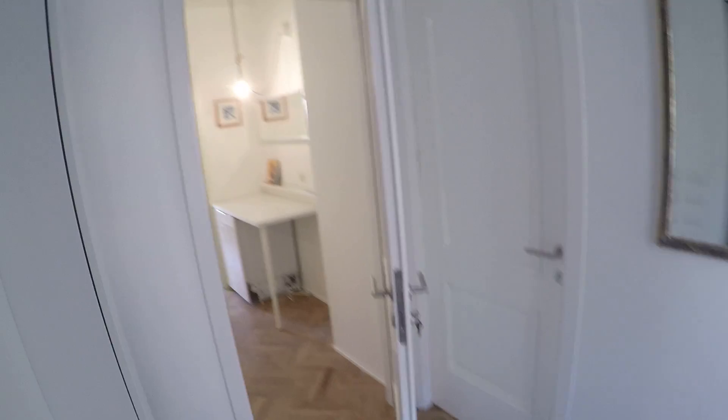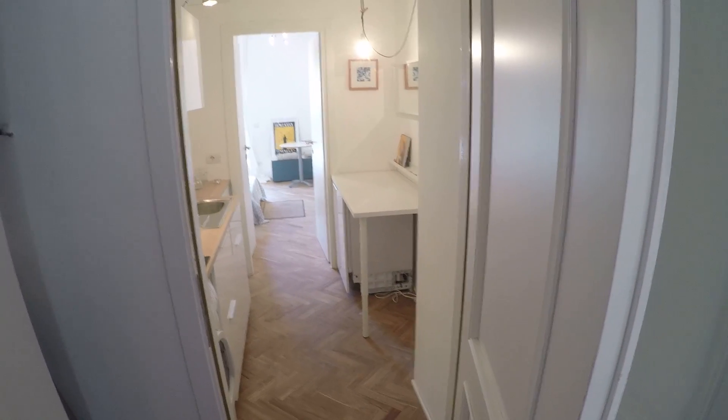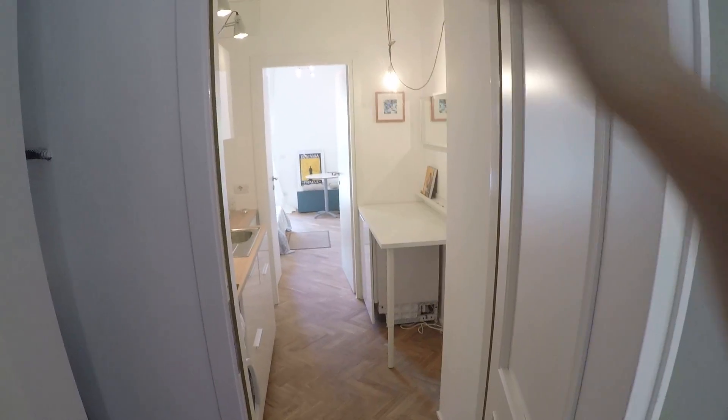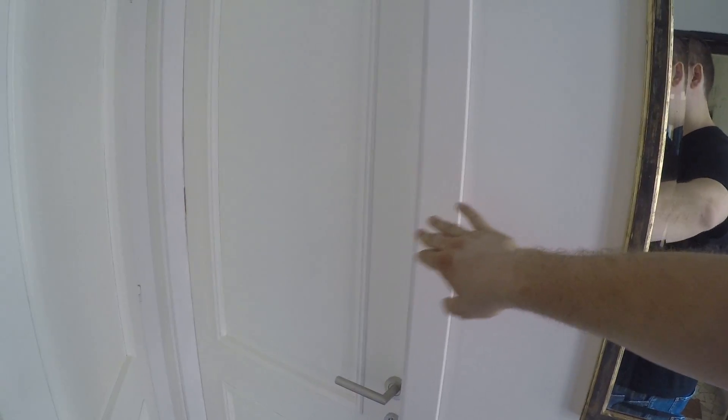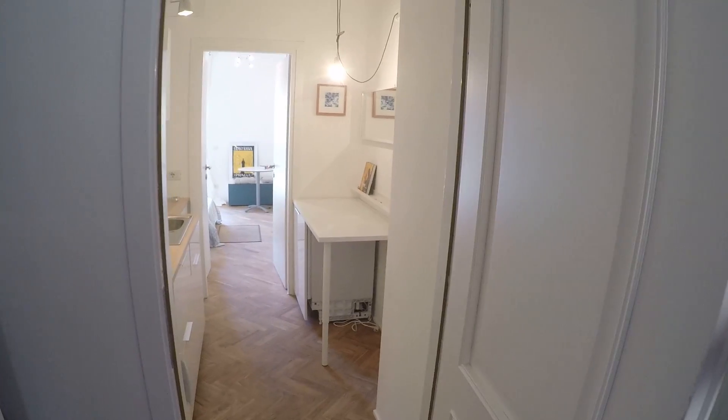This apartment is on the second floor — let's check it out. This is the entrance and we have the elevator there. The rentable apartment is the one you can see all along this corridor, while an independent apartment is where the landlord lives. But you have your own key, and this is your apartment.